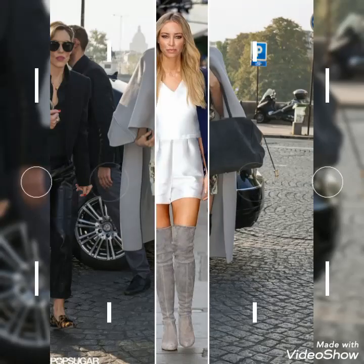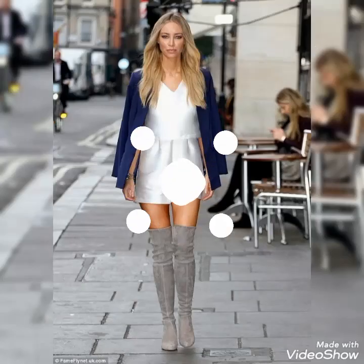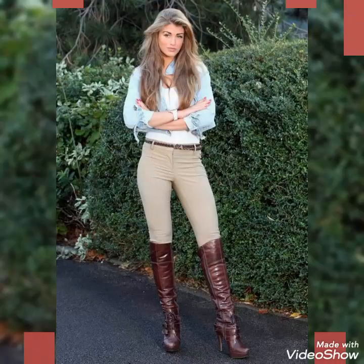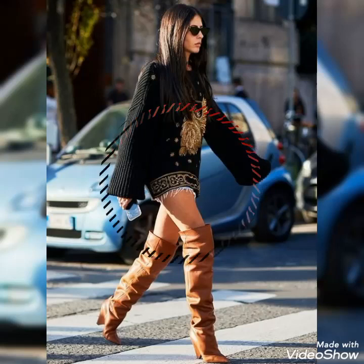Dear viewers, you can wear these leather thigh-high boots for party wear, for casual wear, and for college wear as well. You will look extremely gorgeous and stylish by wearing these boots, so you should definitely try these beautiful and stylish leather thigh-high boot outfits.